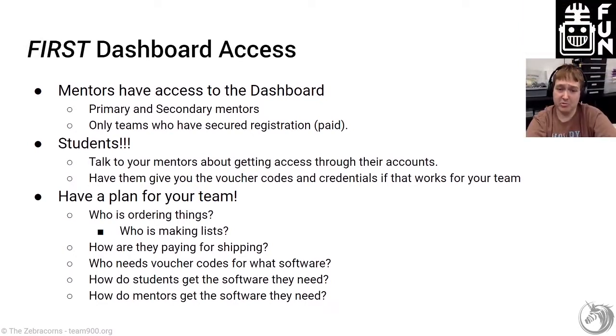Students: talk to your mentors about getting access either through their accounts or working with them. Some mentors are not comfortable handing out their account information. If they're not, just work with them on it and make sure you've got access to the software you need. Your mentors should know what is important to you, so have a plan. Know who's ordering items and what they're going to be ordering. If you're making priority lists, make sure a certain group of people is in charge of making those lists so they're not stepping on each other's toes.